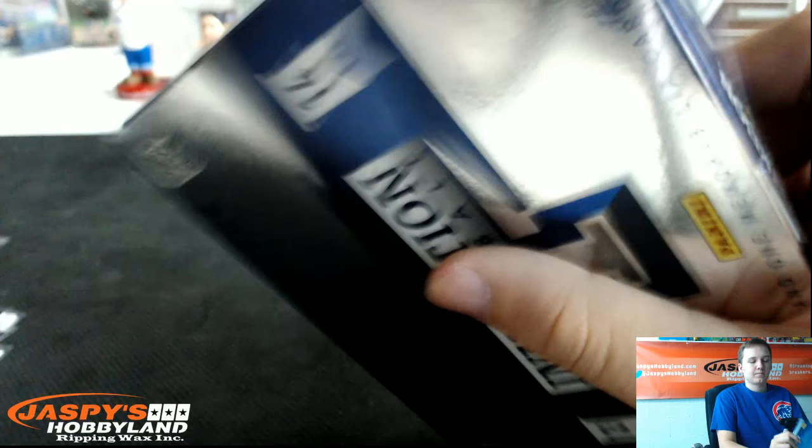I've never opened this stuff, so bear with me here. We've got a clear rookie — Reggie Bullock, Clippers, numbered 11 of 199. Starter Legends: Kobe Bryant, Rick Fox, Shaquille O'Neal, Derek Fisher, and Horace Grant.